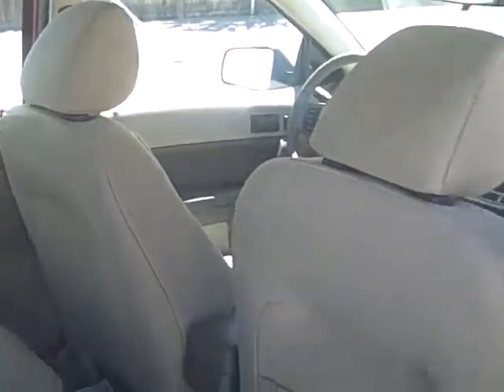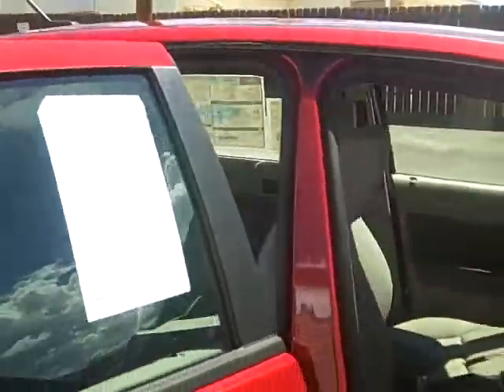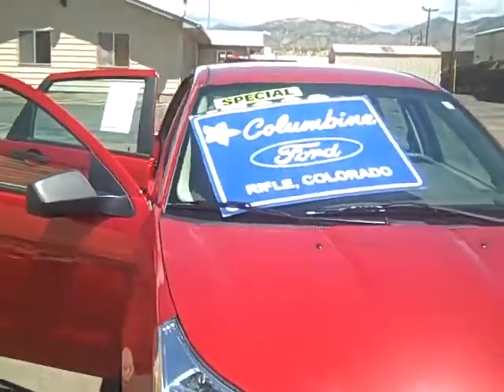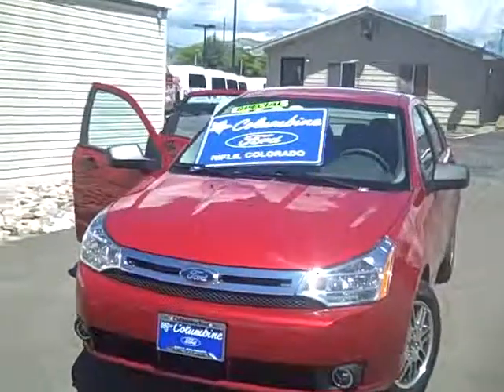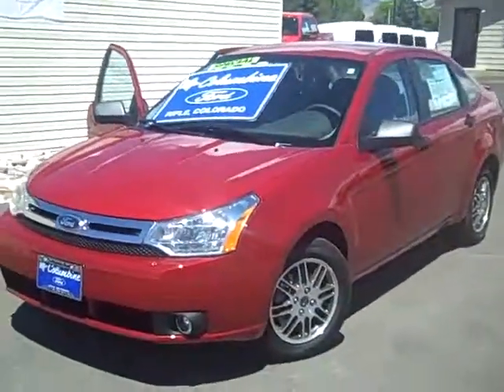Give us a call if you have any questions at all. We're at 970-625-1680, Columbine Ford in Rifle, Colorado. We do have lots of still photos on our website at ColumbineFord.com, and you can also see a picture of the window sticker that'll show you all of the equipment from the factory. This is stock number 385.